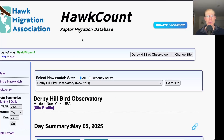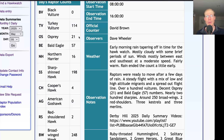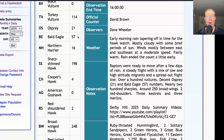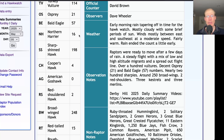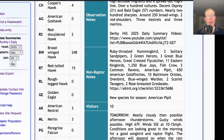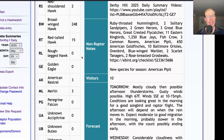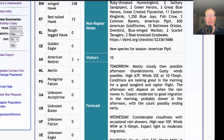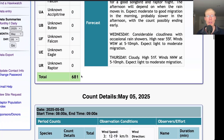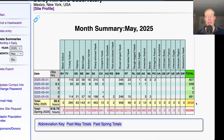Taking a look at the hawk count report for our migrating raptor totals: today we had 114 turkey vultures, 21 ospreys, 57 bald eagles, 16 northern harriers, 198 sharp-shinned hawks, and 4 Cooper's hawks. For buteos we had 2 red-shouldered hawks, 248 broad-winged hawks, and 15 red-tailed hawks. For falcons we had 3 American kestrels and 3 merlins, for a total of 681 migrating raptors. That brings the May total to 2,038 and the season total to 80,296.